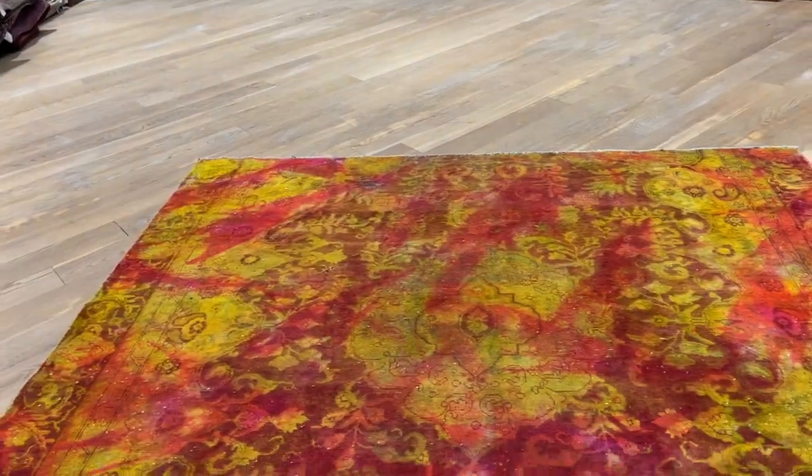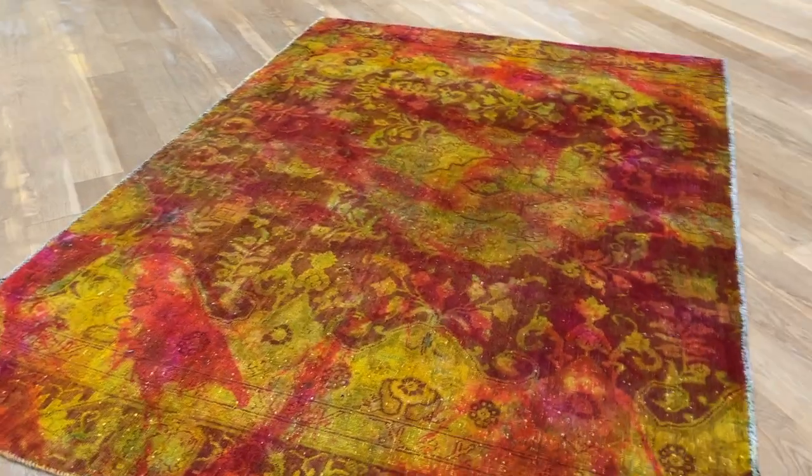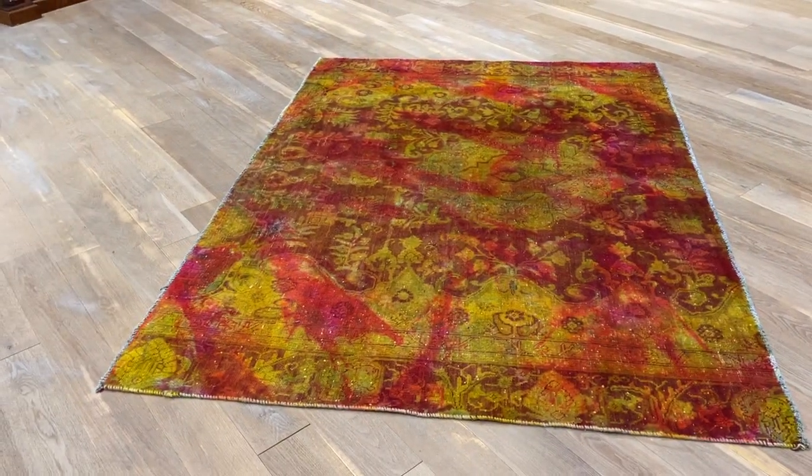We can see the medallion. This used to be part of a much bigger carpet. No quality issues whatsoever — a very exciting carpet and sweet on the eye.